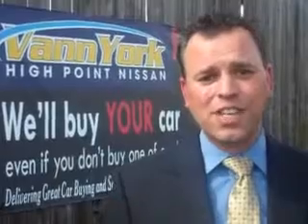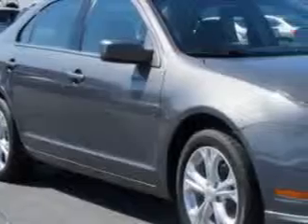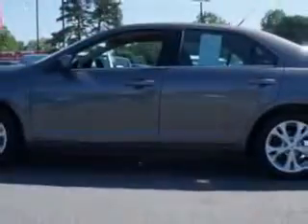We only sell the best used cars, trucks, vans, and SUVs. You will love this sterling gray metallic 2012 Ford Fusion 4-door sedan SE, equipped with a four-cylinder engine and an automatic transmission.